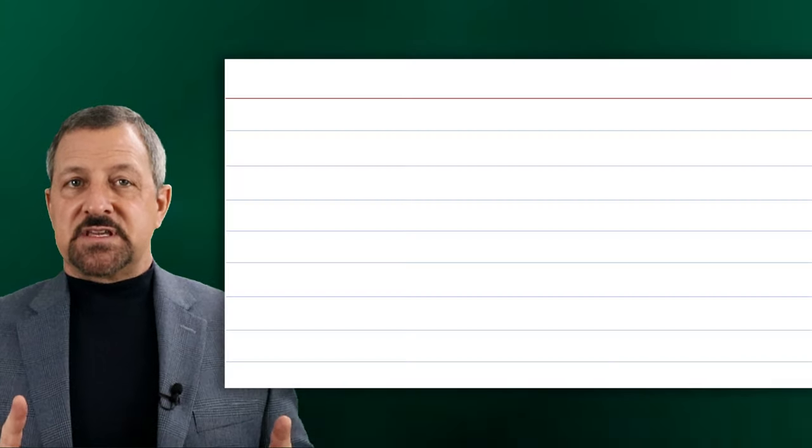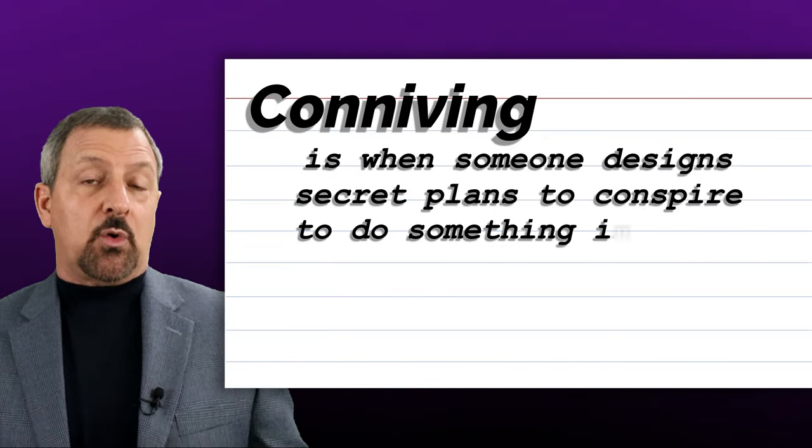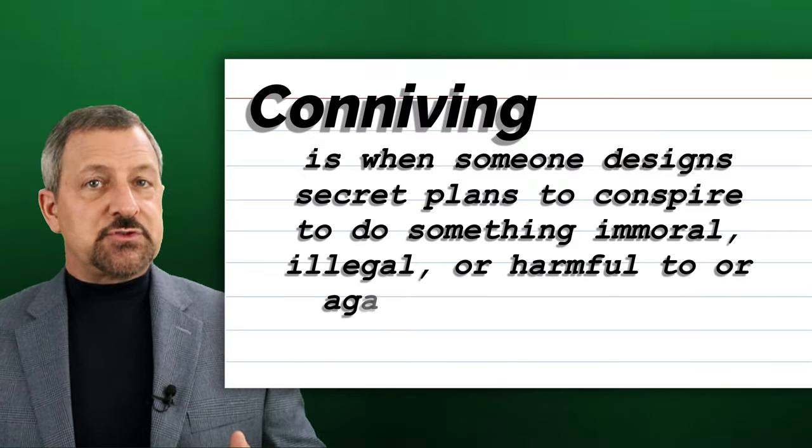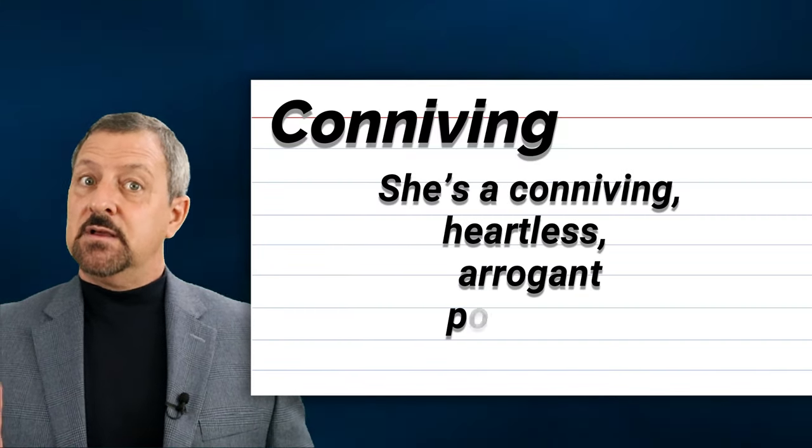The eleventh word is conniving. Conniving is when someone designs secret plans to conspire to do something immoral, illegal, or harmful to or against other people. When conniving is used in a sentence, it sounds and looks like this: She's a conniving, heartless, arrogant politician.